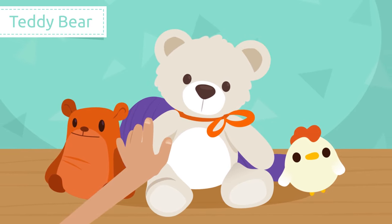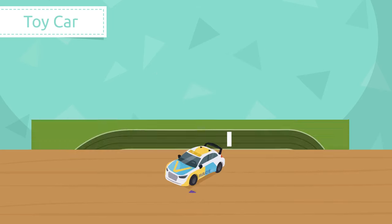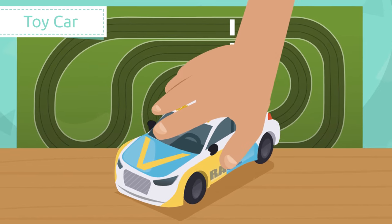Teddy bear. Teddy bears are toy bears made of soft fabric. I love my teddy bear, it's so fluffy!